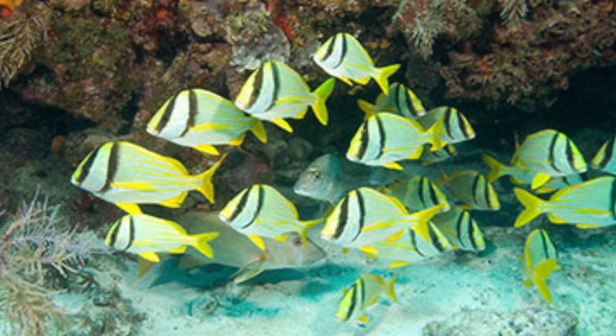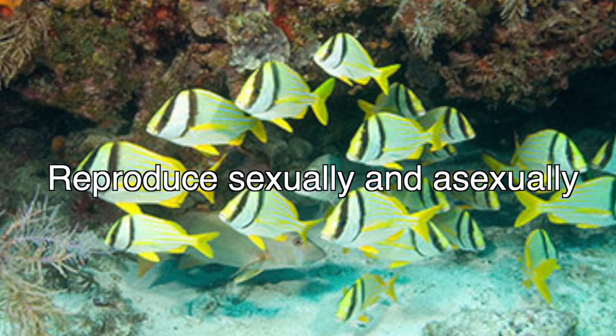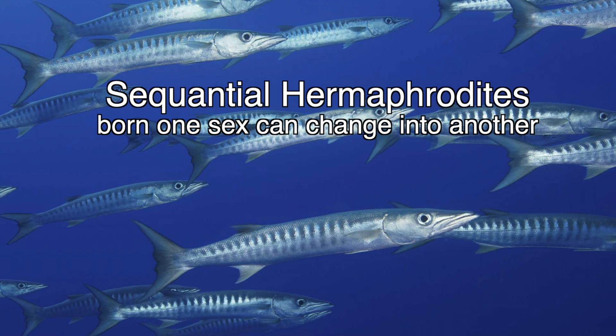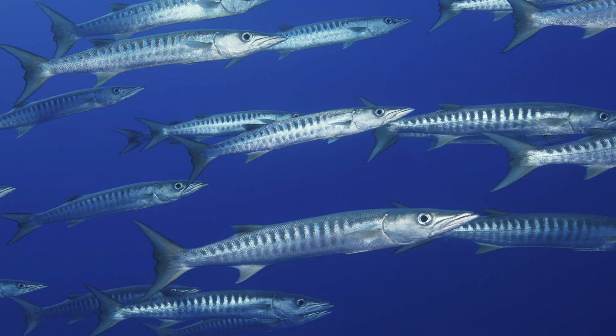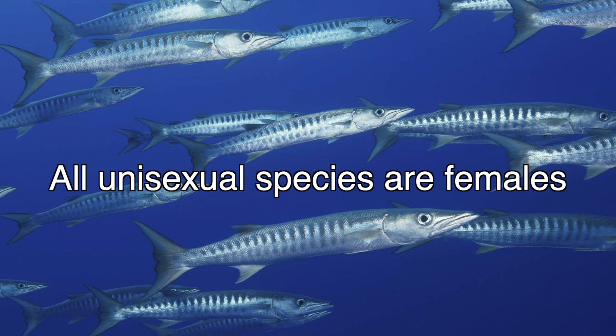Most bony fish become sexually mature one to five years after birth. They can reproduce sexually and or asexually, depending on the species. Some bony fish are hermaphrodites, which means they produce both egg and sperm cells. Sequential hermaphrodites are born with one gender and can change sex sometime during their life. Synchronous hermaphrodites have both sperm and egg-producing organs at the same time. Self-fertilization is possible in a few species. A few species are unisexual.